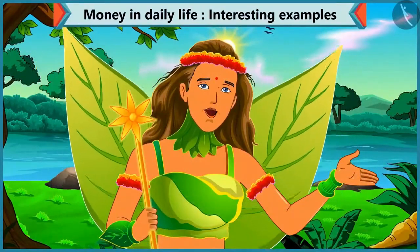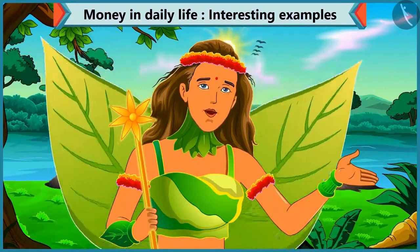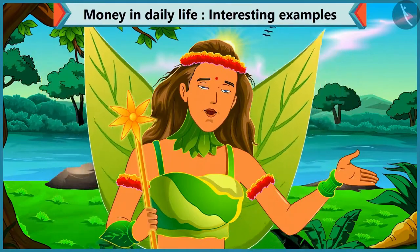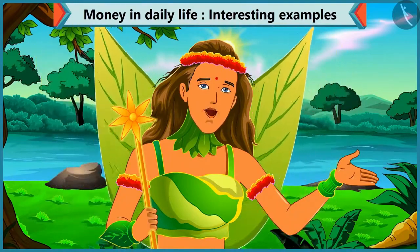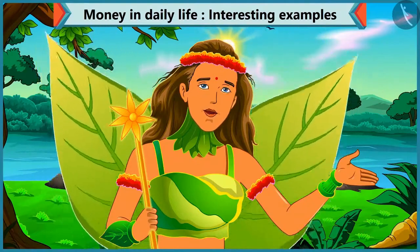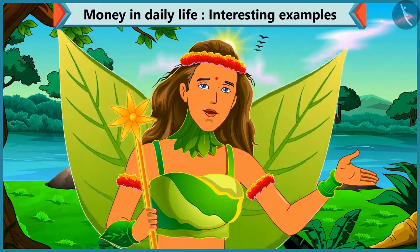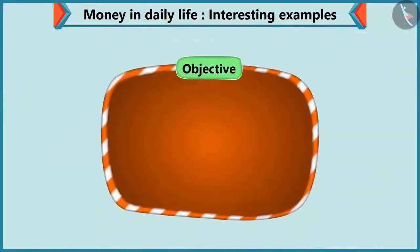Today, Choo-Choo has to buy a pen for himself. He asks for a ten rupee loan from Chi-Chi. So Chi-Chi gives Choo-Choo different kinds of coins that will sum up as ten rupees. So kids, today we will learn to make an amount by adding different coins in this video.